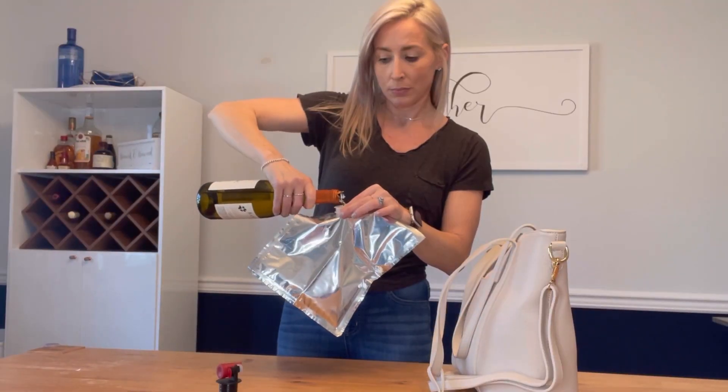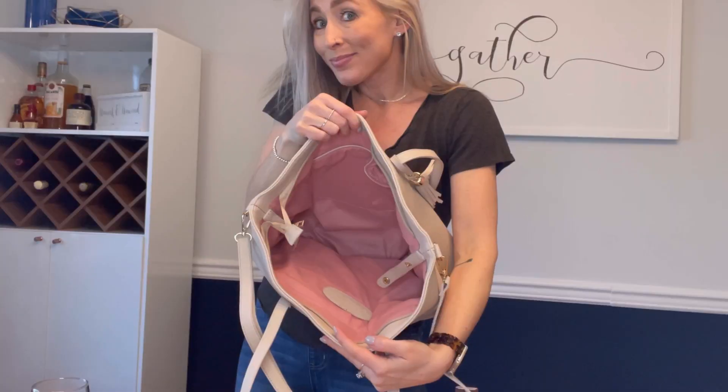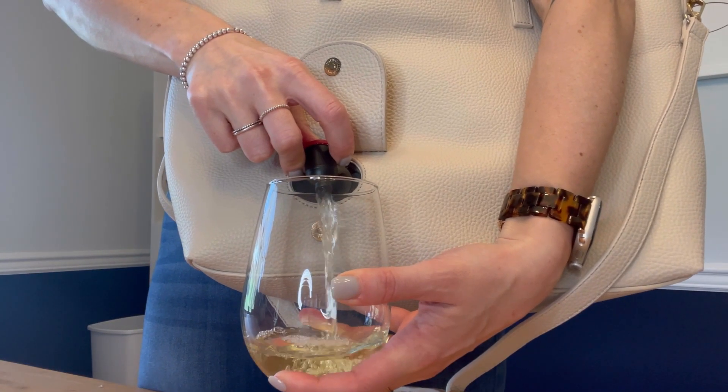You fill the insert with wine — it fits a whole bottle, or whatever beverage you choose — and you slide it in and nobody notices. Pour your glass and you are ready to go. Cheers!